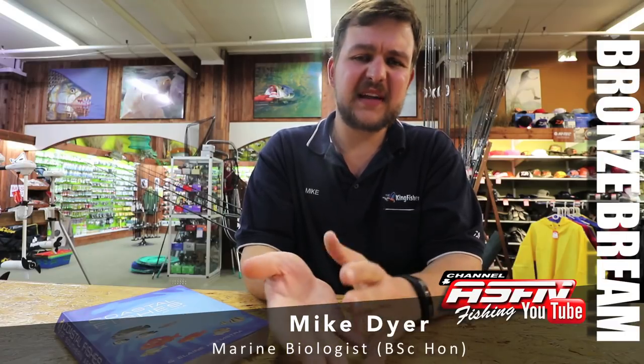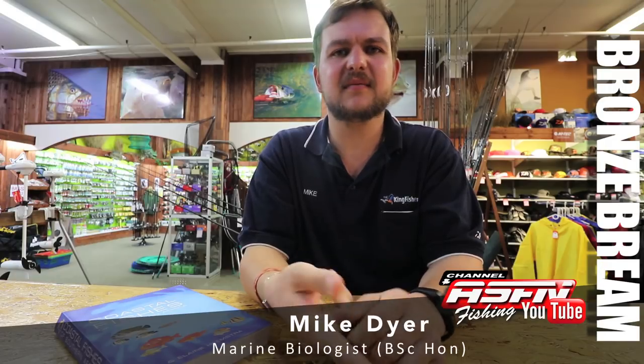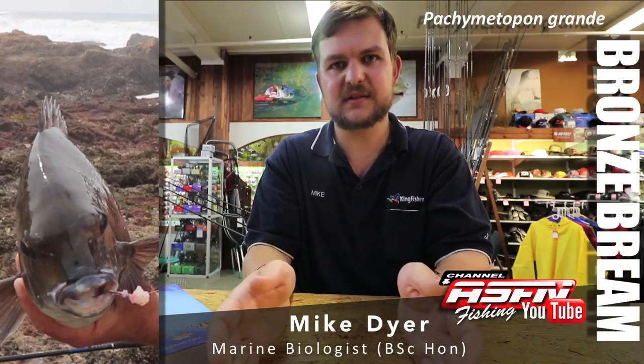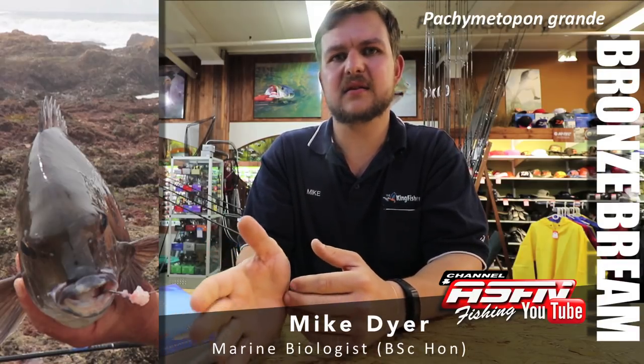Bronze bream, also called pens and darams or bluefish. The scientific name is Pachymetopon grande, which means thick-forward. As you see with the bronze bream, much like a lot of the other fish in the genus, it's got a very fat head right in the front. Grande obviously means large, referring to it being the biggest fish out of that genus.